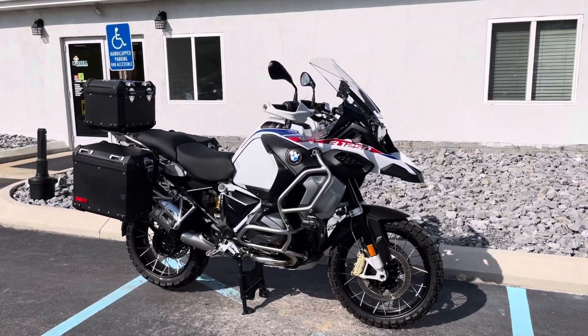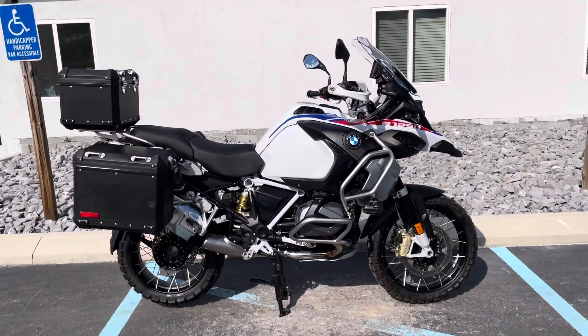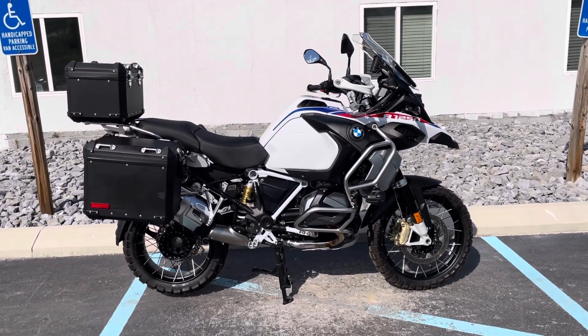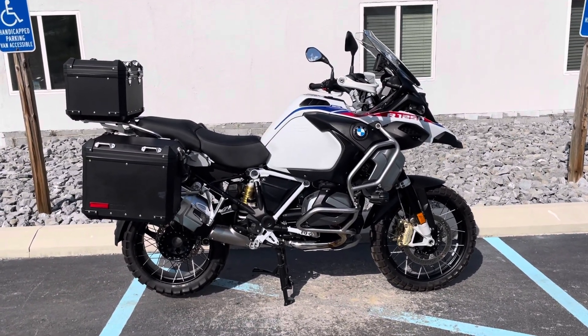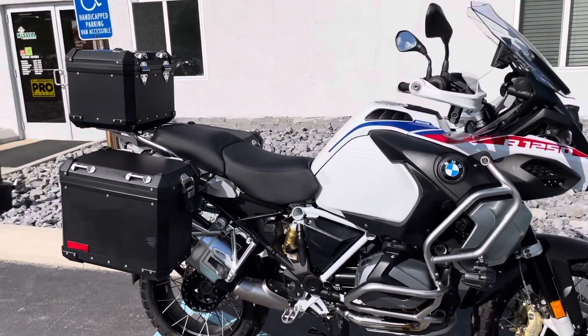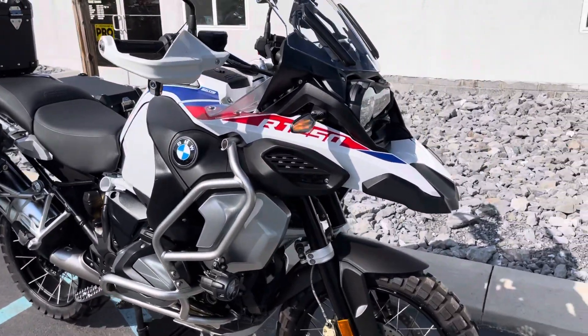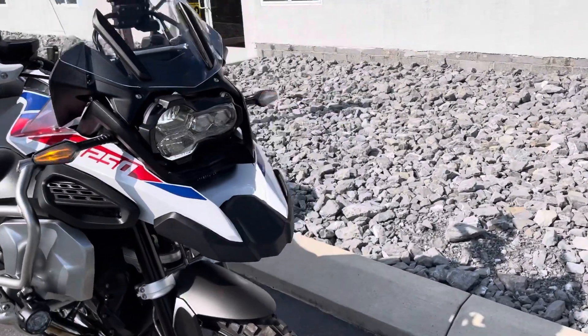Hello, Josh here at BMW Motorcycles of Tyrone. Thank you for your interest in this 2022 BMW R1200GS Adventure Rally Livery. All three BMW black aluminum cases. Just 500 miles on this bike.